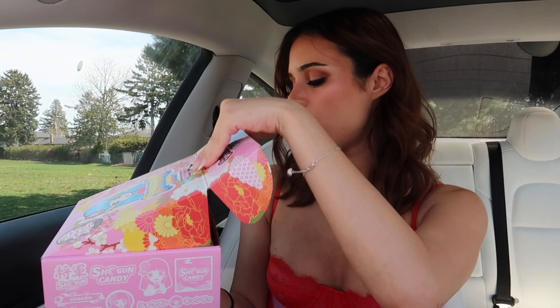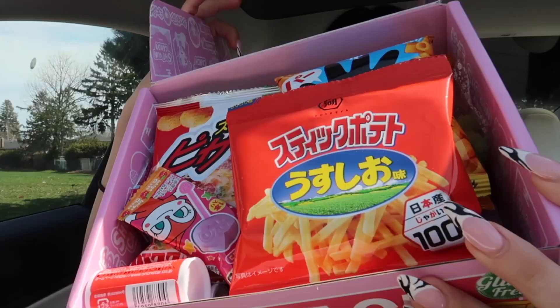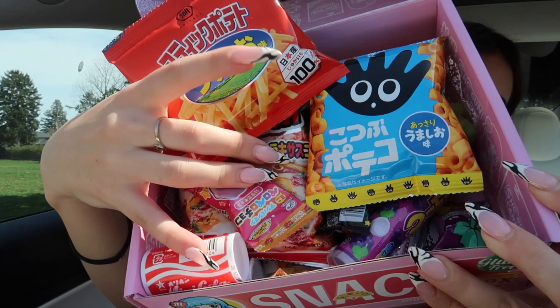First I have to open the box. Oh my goodness, it is so adorable! It comes with a little card that tells you what all of the different candies are, which is actually super helpful. And just look at all the snacks inside — there is so much in here, I don't even know if we're gonna be able to try all of this.